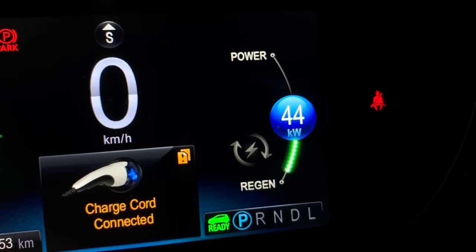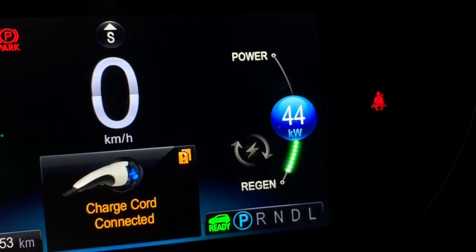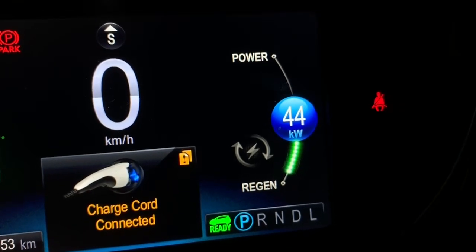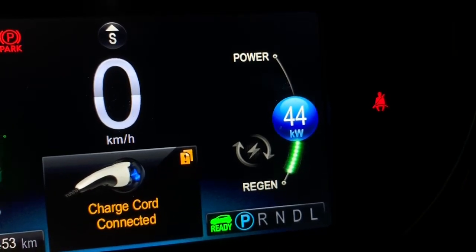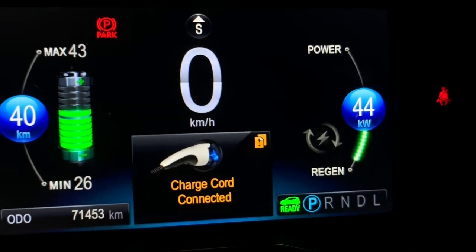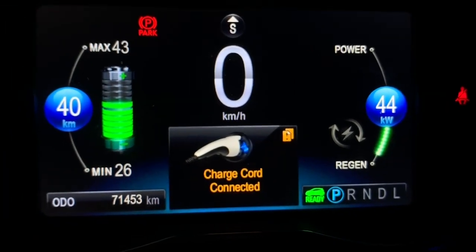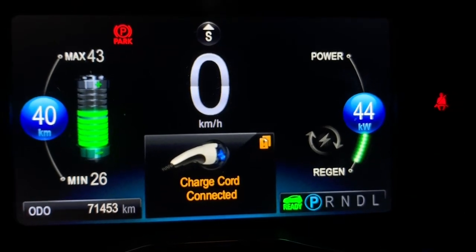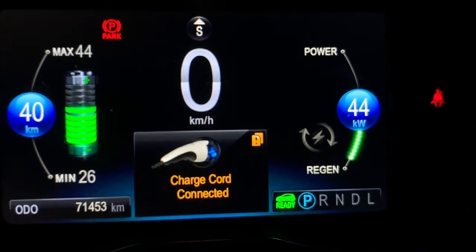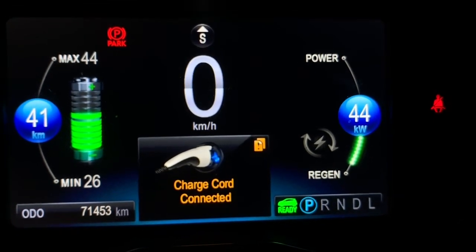Now we were up at 47 before — actually no — I turned on the car, we were at 47, and then I turned on the heater because it's cold. And you can see it's kind of neat that it shows you what you're inputting — 44 kilowatts, which is pretty good.